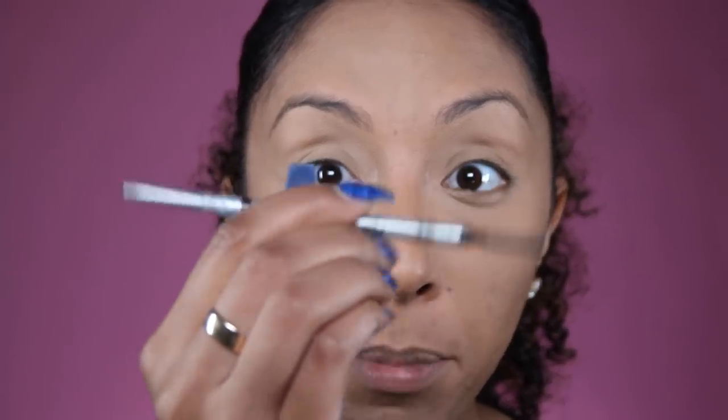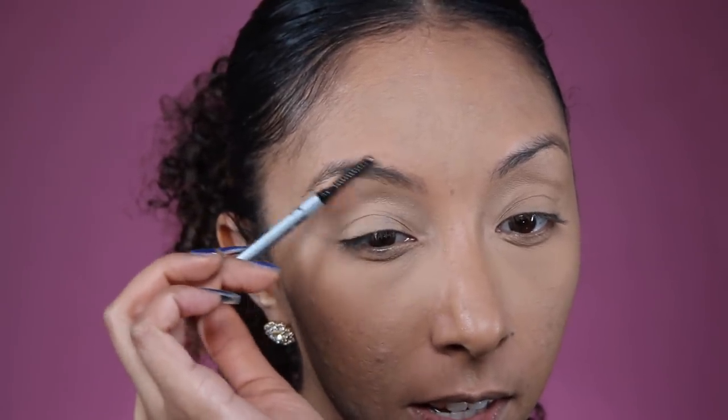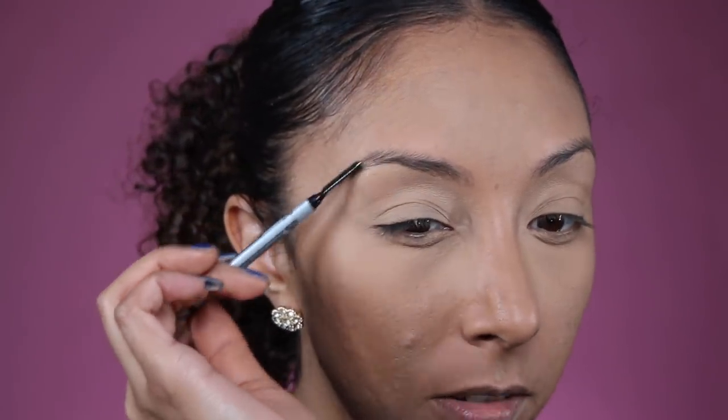Now let's move on to the eyebrows. My new favorite brow pencil is definitely the Ferocious Brow Pencil by The Balm. I'm using Dark Brown and it is a double-edged sword — I get to use the brush on one side and then fill it in with the pencil on the other.